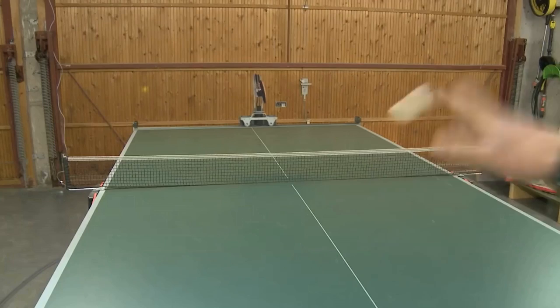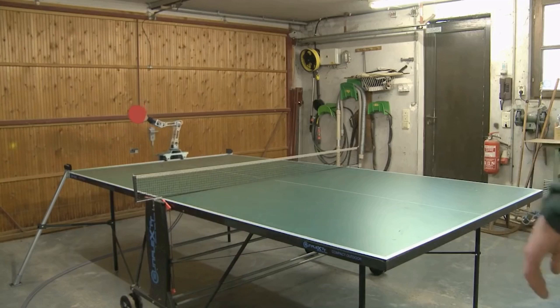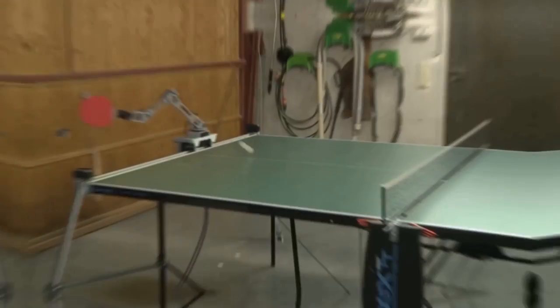What will you do if you love table tennis but you don't have any partner? German engineers found a solution — this robot can play better than any of your friends.